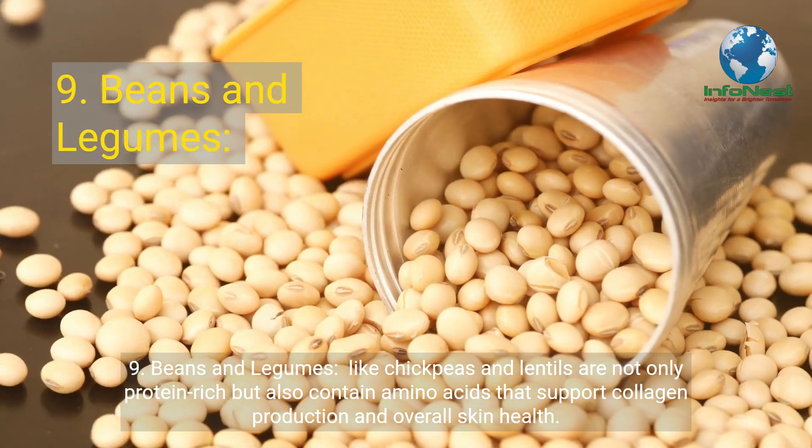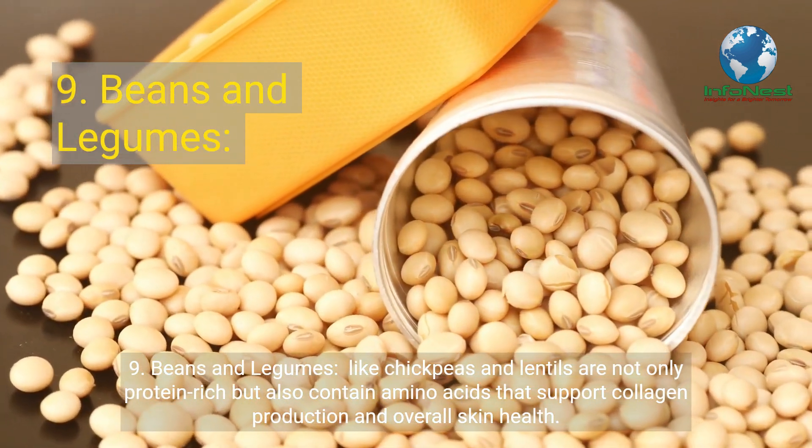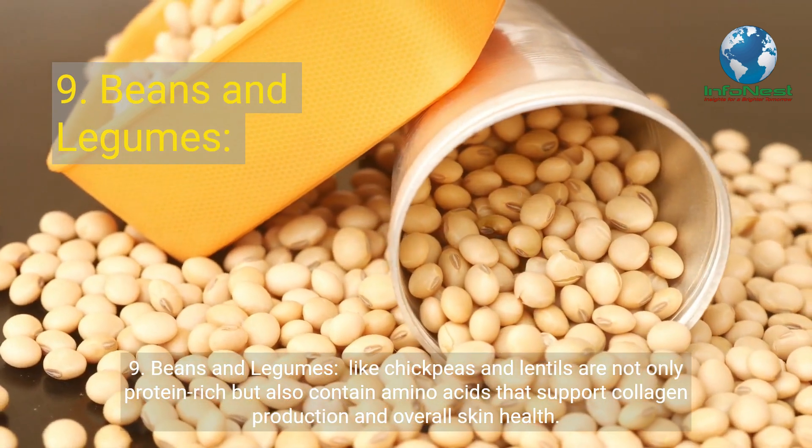Number 9: Beans and Legumes. Beans and legumes like chickpeas and lentils are not only protein-rich but also contain amino acids that support collagen production and overall skin health.